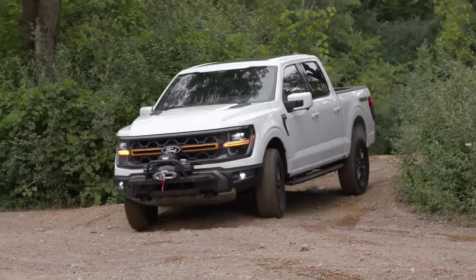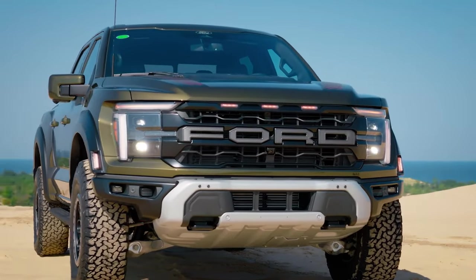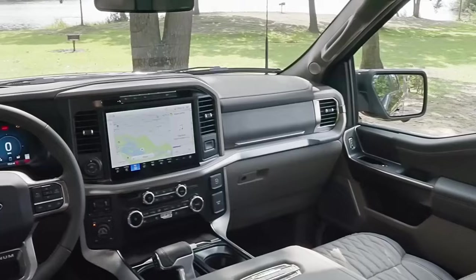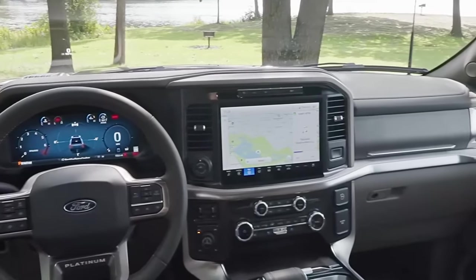All trims will come with a new grille design that extends outward to meet the newly standard LED headlights. Ford calls this grille layout its coast-to-coast styling. Every Ford F-150 now comes with a 12-inch infotainment screen and a digital instrument cluster.